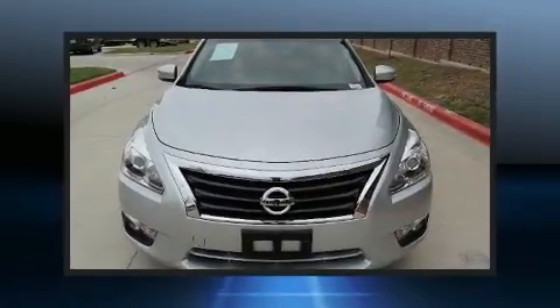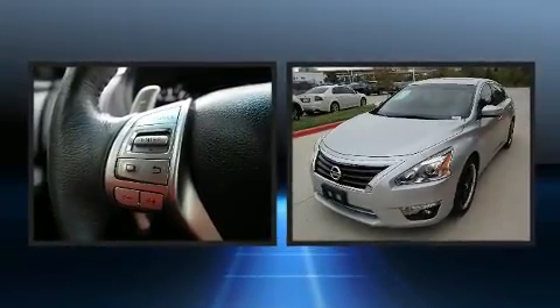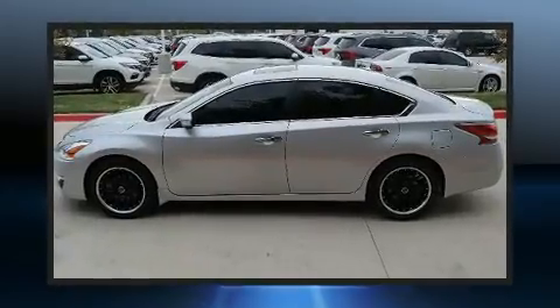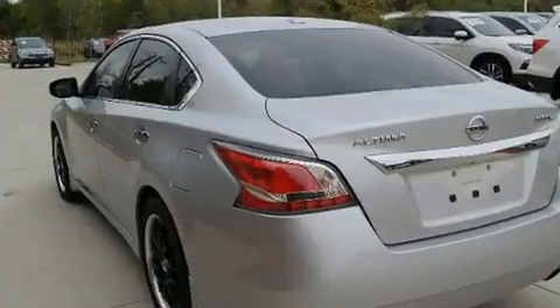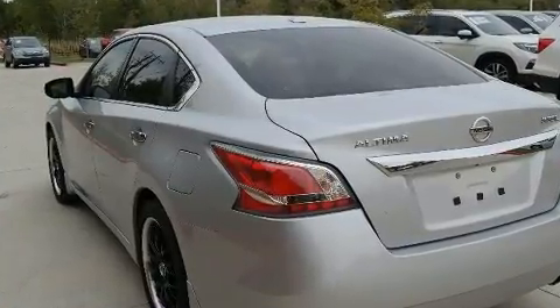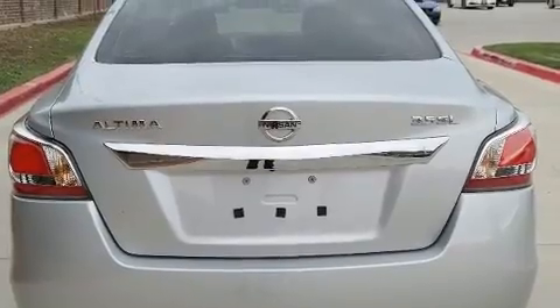Experience driving perfection in the 2015 Nissan Altima. This four-door, five-passenger sedan still has less than 15,000 miles. It features an automatic transmission, front wheel drive, and the 3.5 liter six-cylinder engine.